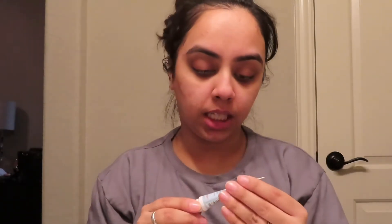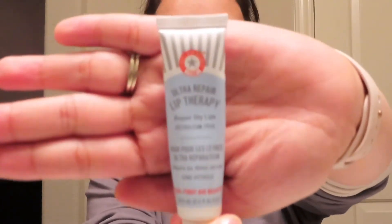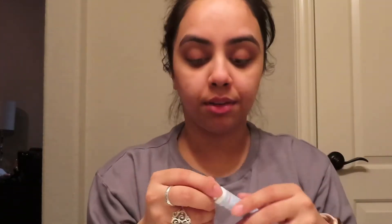Next, I usually do chapstick — I like to keep it on the lip a little bit. This is the First Aid lip therapy, which repairs dry lips, and I definitely have dry lips. I like to keep that silk on my lips.